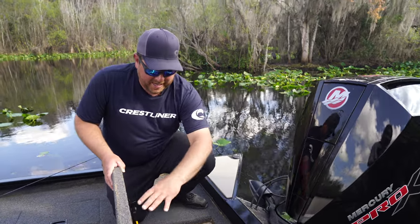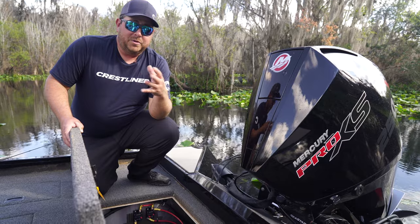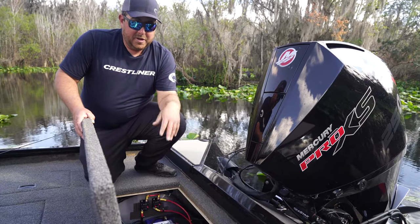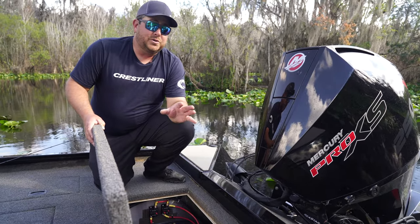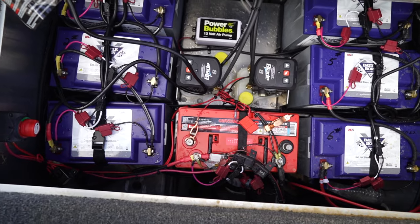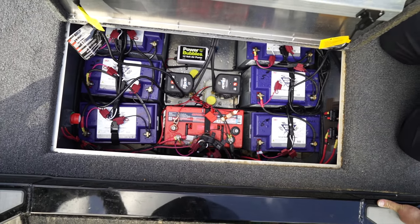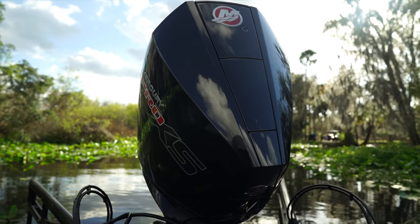A huge thing about this boat is how big this battery area is. A lot of boats only fit about four batteries back there, but now I'm able to fit seven batteries, two Power Pole pumps, a bubbler — all kinds of stuff back here.